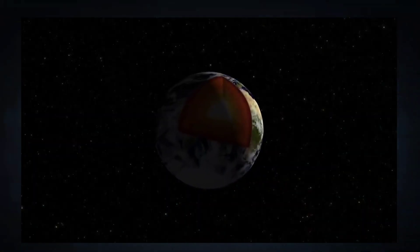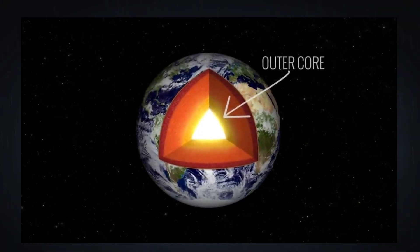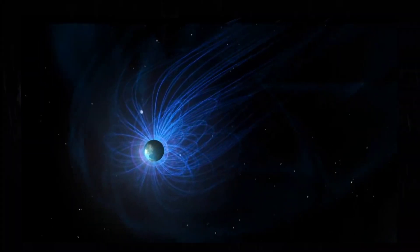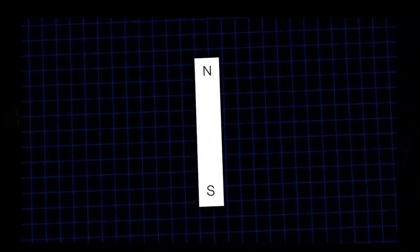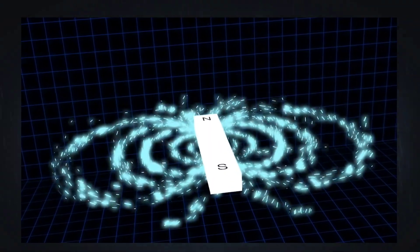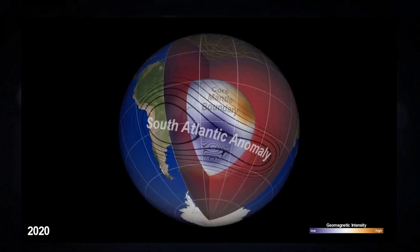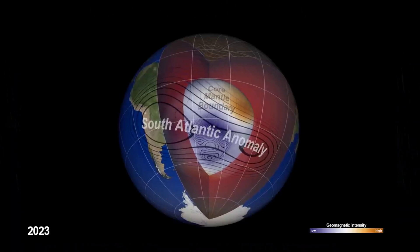Around 1,800 miles below the surface, dynamic processes in Earth's liquid iron outer core are continuously generating electrical currents. This accounts for the majority of Earth's magnetic field. But unlike a typical bar magnet with one North and South pole, Earth's magnetism isn't all neat and tidy. If we take a look below the anomaly at the boundaries separating the core and the mantle, we can see the magnetic variations are much stronger.